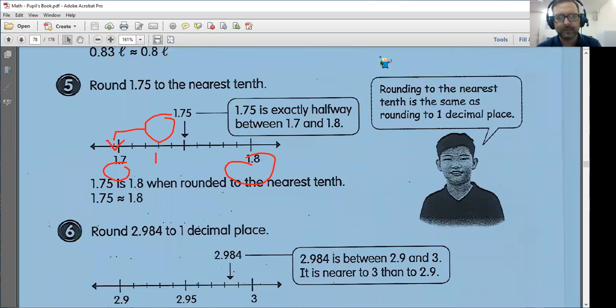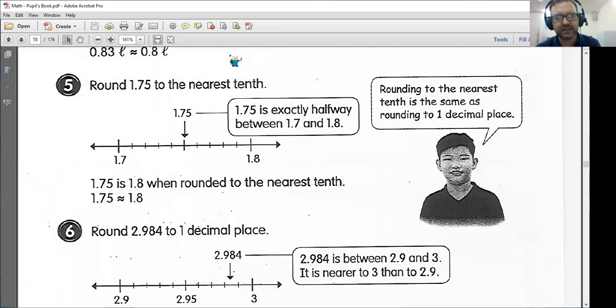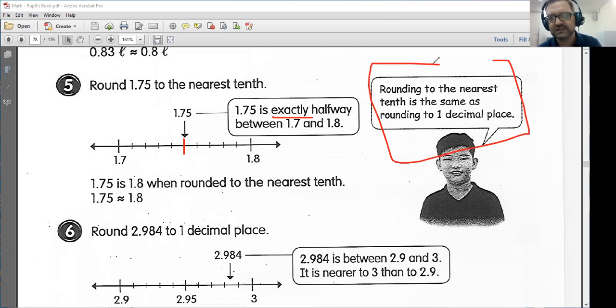Number five: round 1.75 to the nearest tenth. As I was saying before, if we're rounding to the nearest tenth, it means we're rounding to one decimal place. So 1.75 is between 1.7 and 1.8, and it is exactly halfway between 1.7 and 1.8. So what are we going to do? In this case, we are going to round up to 1.8. If you have something exactly halfway, we want to round up. Anything below 1.75, we would round down; 1.75 and above, we go up to 1.8. Remember: rounding to the nearest tenth is the same as rounding to one decimal place.